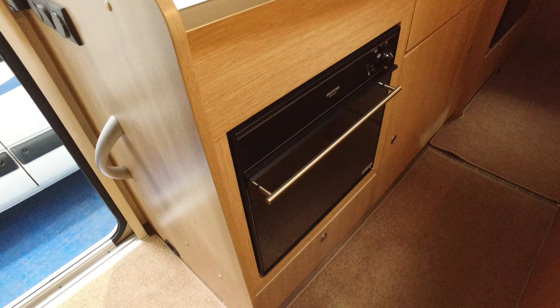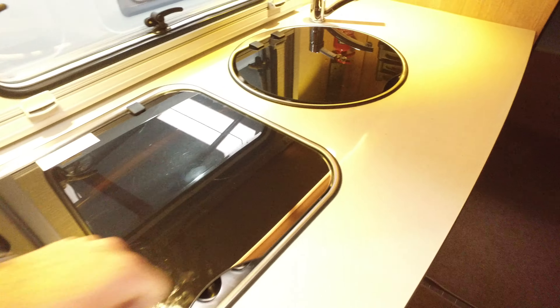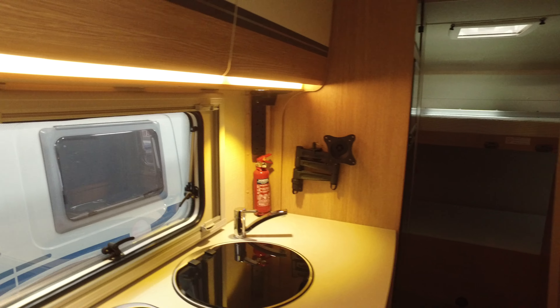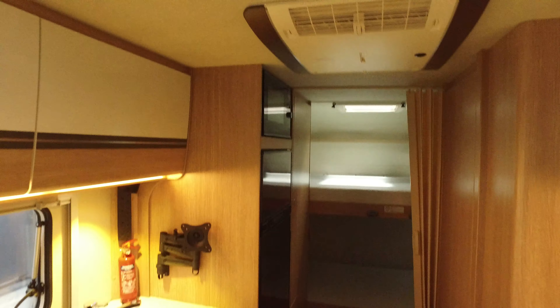Decent galley with an oven and a grill — all in very nice condition, no markings to the worktop at all. Funny place to have a television bracket, but hey-ho. This motorhome has also got habitation air conditioning, which is an expensive option.